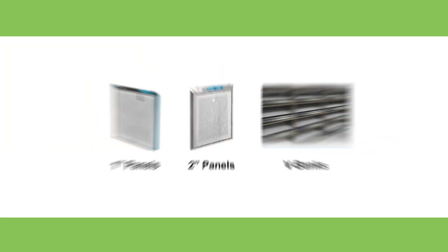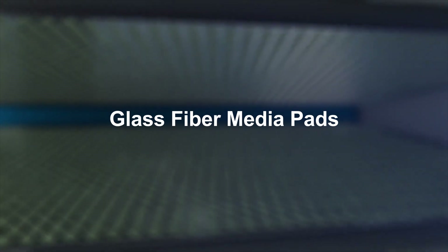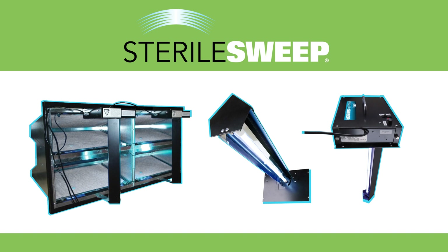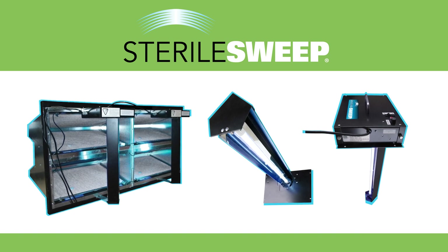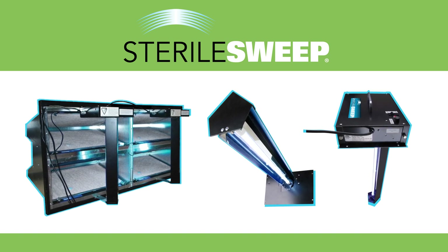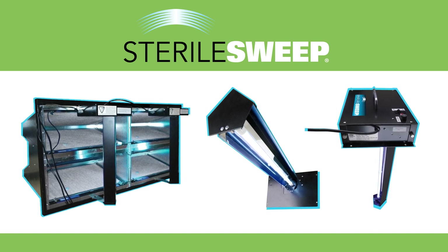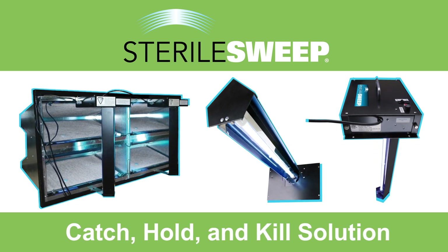These air cleaners, which utilize glass fiber media pads, can be used in conjunction with UVC lamps, including the Dynamic Sterile Sweep System, which features a parabolic reflector and a high-intensity sterilizing beam of UVC that sweeps the media again and again to provide a catch, hold, and kill solution.